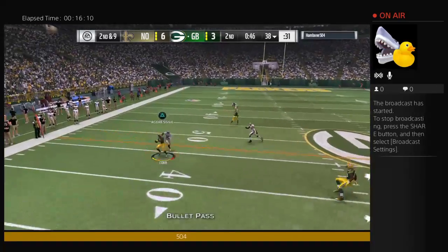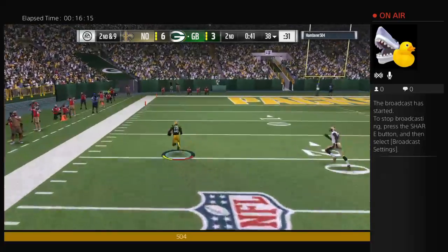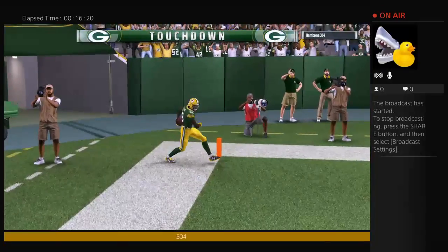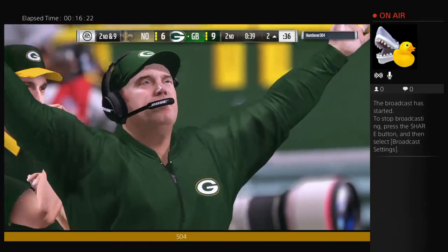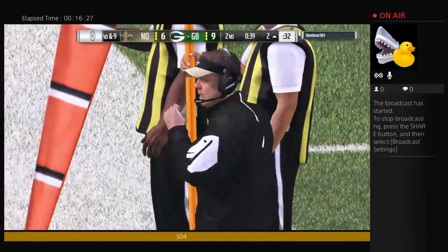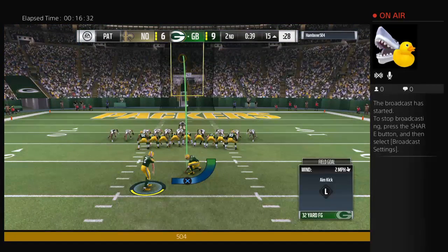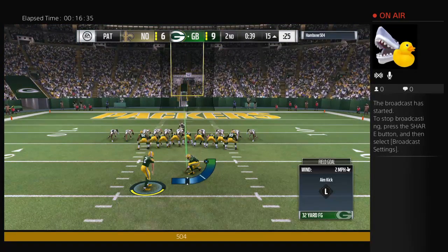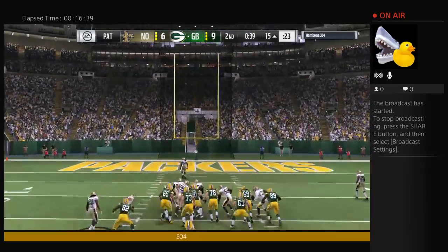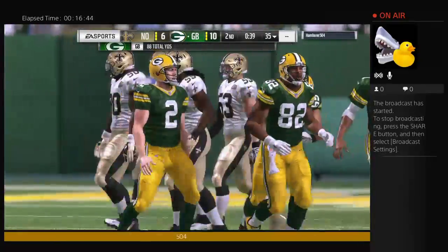Rodgers throwing on second down — he finds Randall Cobb on the completion. Randall Cobb on the breakaway. Touchdown, Packers. Randall Cobb, 62 yards. The Packers have retaken the lead. They got him the ball — just get it to him, let him do the rest. He probably said that to his quarterback as he broke the huddle: just get it to me, I'll take care of the rest. Run after catch — he loves that, and he's going to carry that into contract time.